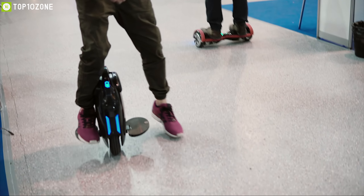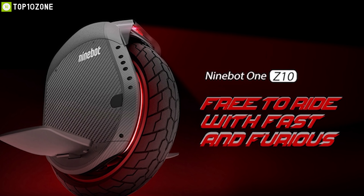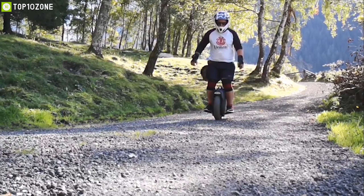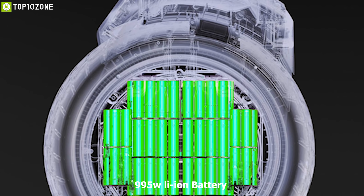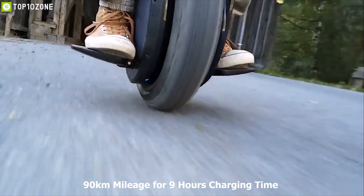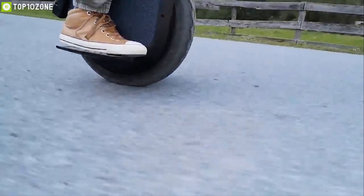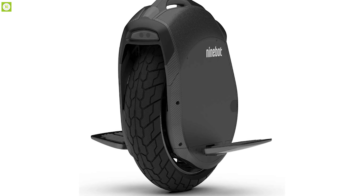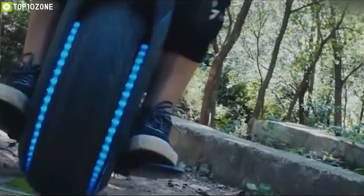If you want to get around without breaking a sweat, the Ninebot One Z10 is the perfect option for you. It's a unique-looking electric unicycle with excellent product design. It comes with a 995-watt lithium-ion battery, gives you 90 kilometers of mileage for nine hours of charging time, and reaches a top speed of up to 20 kilometers per hour. The 4.1-inch tubeless vacuum tire and strong aluminum alloy body can take up to 150 kilograms of payload.